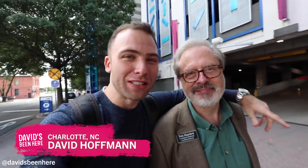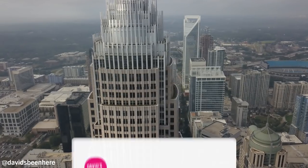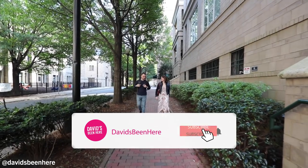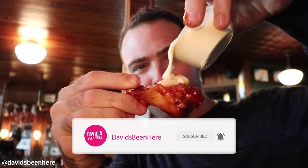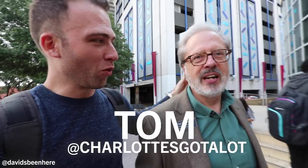What's up everyone? This is David Hoffman from David's Been Here. Right now I'm in the Queen City, Charlotte, North Carolina, and I'm about to go on a historical tour of the Fourth Ward neighborhood and we're going to have lunch at Alexander Michael's — a local pub where everybody knows your name. They call it Al Mike's.